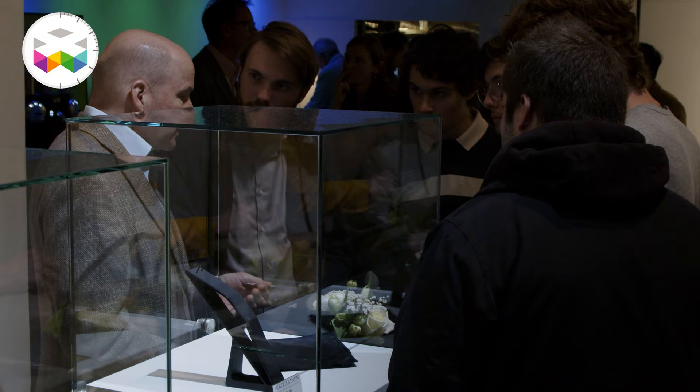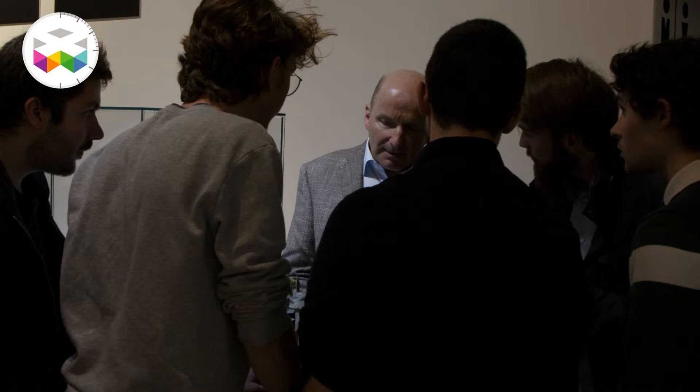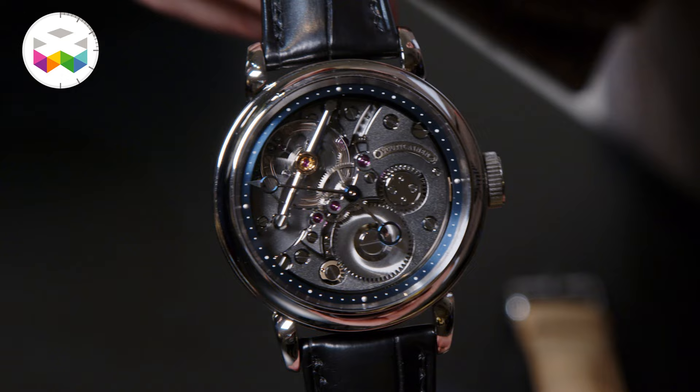We are here with Kari Woutilainen. Please let us know what is new, what do you have here? So we have two watches here. One is our reverse watch which has our own in-house movement but which is reversed, so we can see the movement side on the front of the watch — the balance wheel and so on.